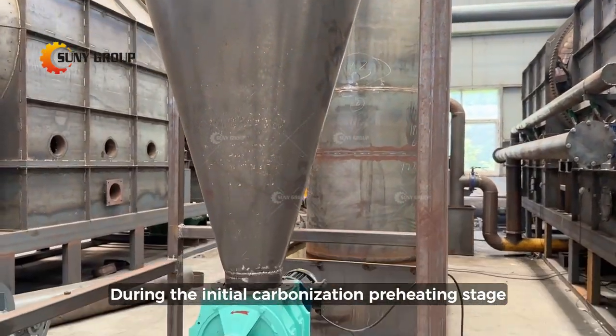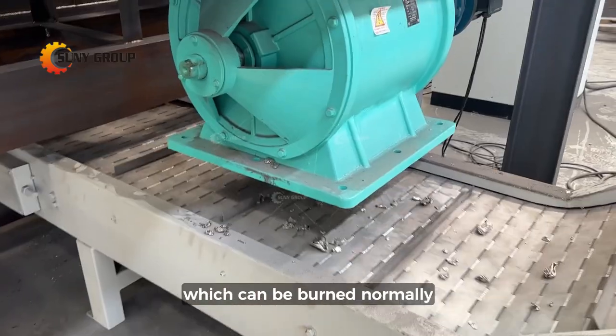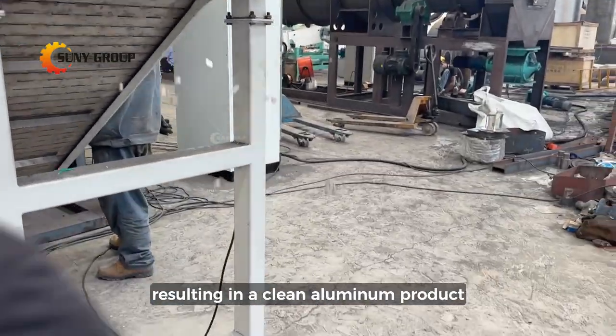During the initial carbonization preheating stage, the surface paint of the aluminum cans begins to pyrolyse and release combustible gases, which can be burned normally. The gas circulates and burns without emitting smoke, resulting in a clean aluminum product.